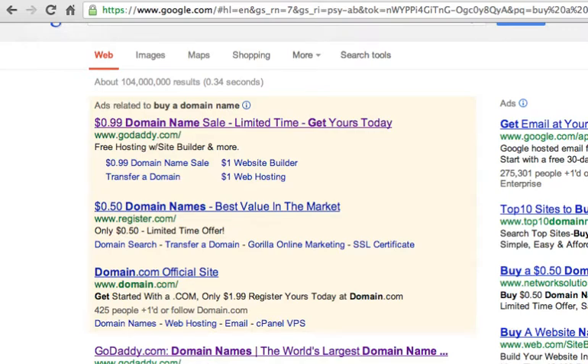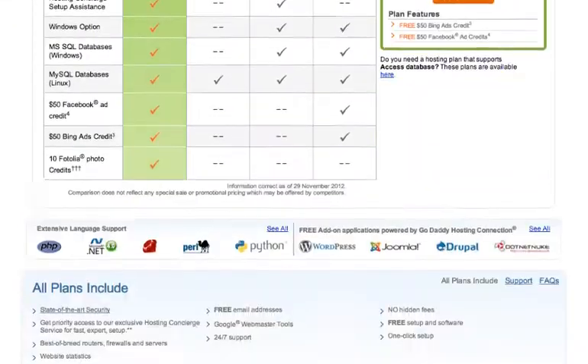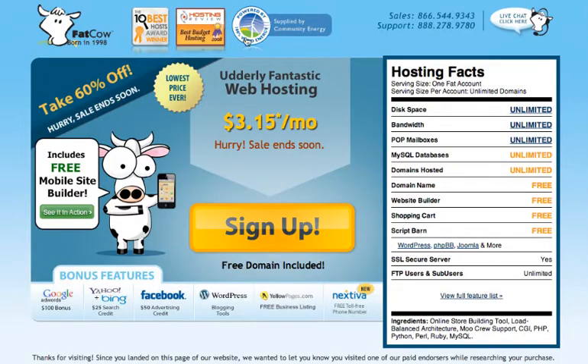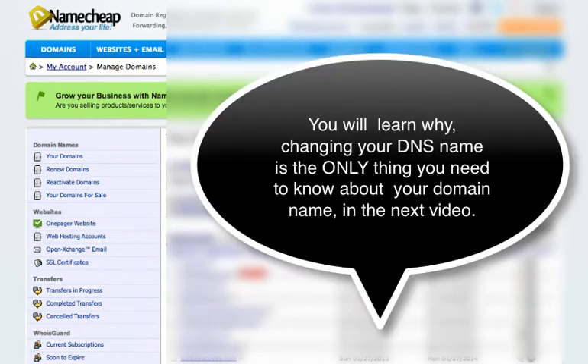Here are some of the most popular domain companies: GoDaddy of course, Fat Cow which is a very big player, and Bluehost which also sells domain names. But my favorite is Namecheap, and I'll show you why Namecheap is my favorite.